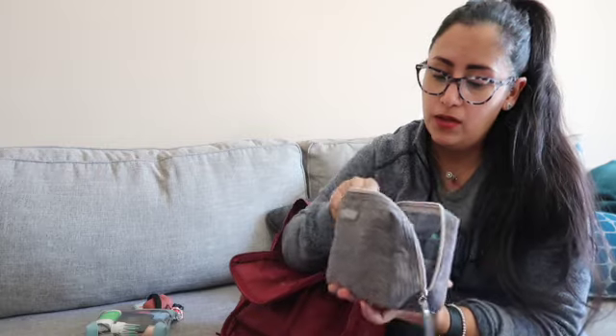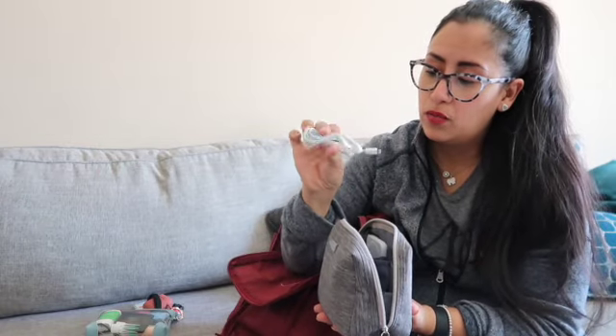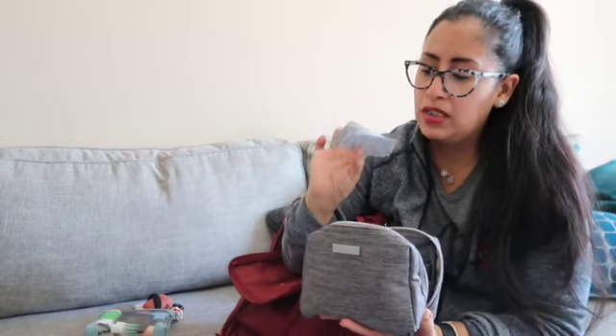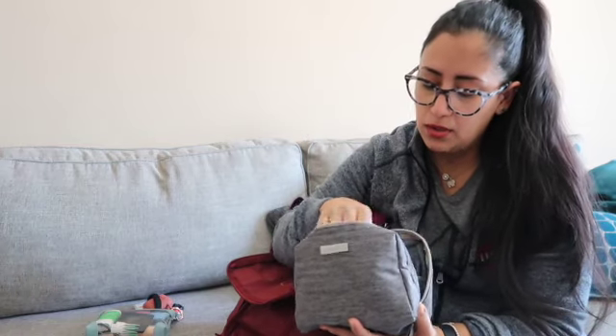This is also my tech bag so I have earbuds — the regular wired ones — because sometimes I have to do a WebEx and connect to a computer. I also have more cleansing wipes and alcohol wipes.